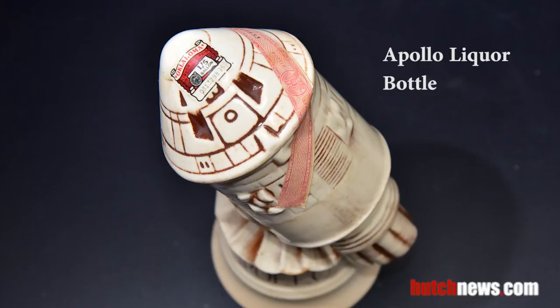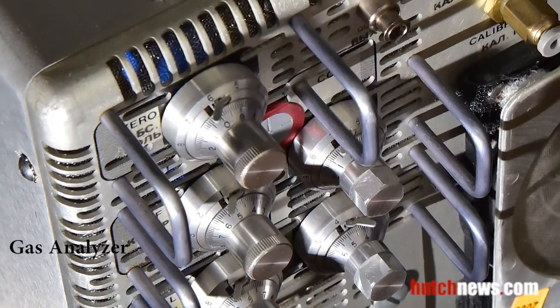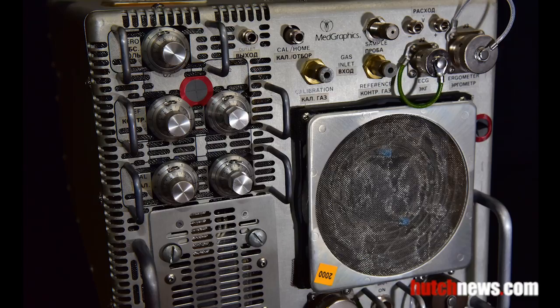A sealed liquor bottle in the shape of an Apollo command and service module. Used to monitor the air quality on manned space missions, this gas analyzer is from the shuttle era.